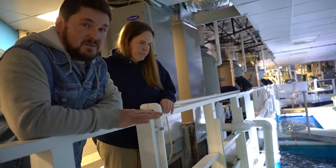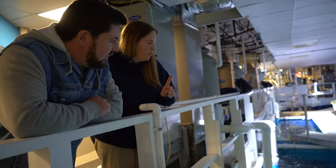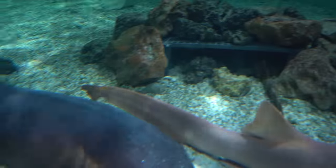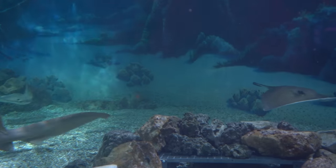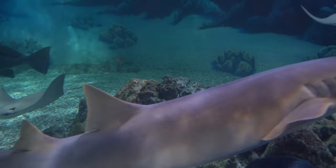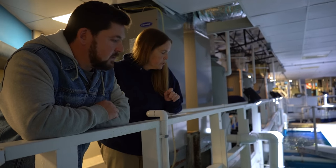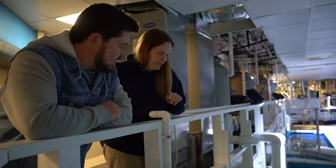This is 58,000 gallons of sea water, and this is home to nurse sharks, two black-tipped reef sharks, one sand tiger, two wobbegong sharks, a bunch of cow nose rays, and then some local fish — bluefish, bluerunners, greater amberjack, and lane snapper. We definitely have to mention the lane snapper.